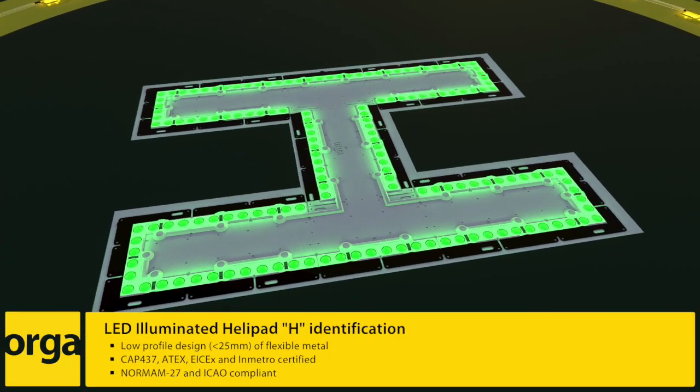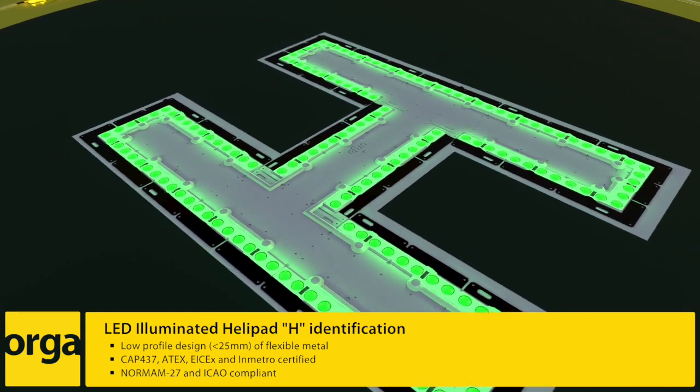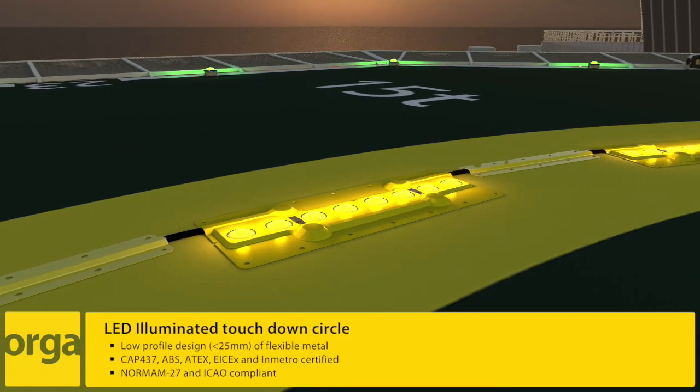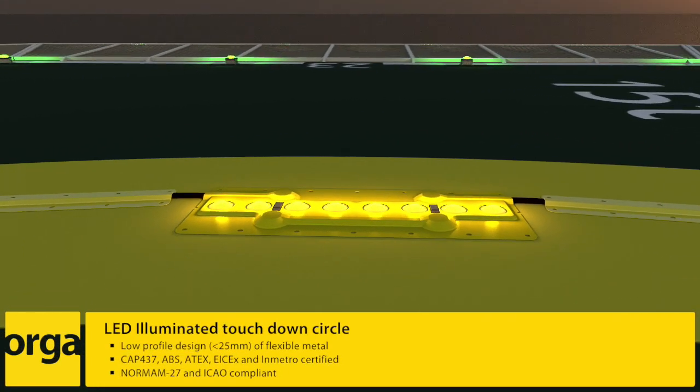Circle H provides the helicopter pilot with the best possible visual cues at night and in all weather conditions. The innovative technology presents the ultimate solution for the dangerous and disorientating black hole effect.